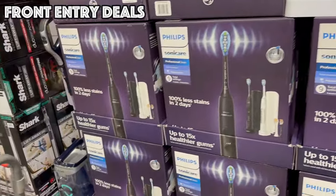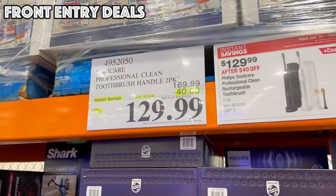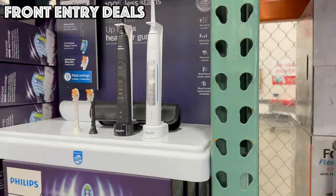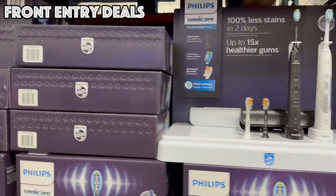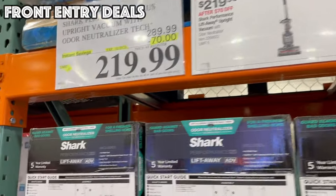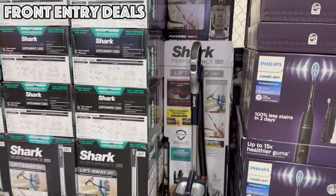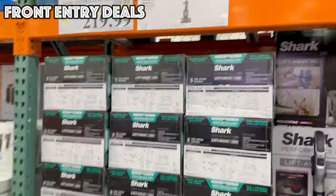Right next to that, we have the Philips Sonicare Professional Clean 2-Pack Toothbrushes, and those are on sale $40 off for $129. We also have the Shark Performance Plus Upright Vacuum with Odor Neutralizer, and that is $70 off at $219.99.